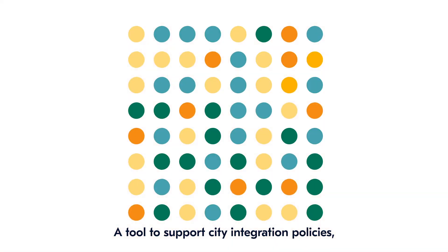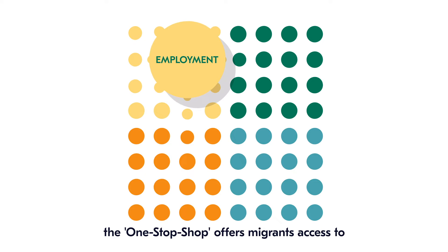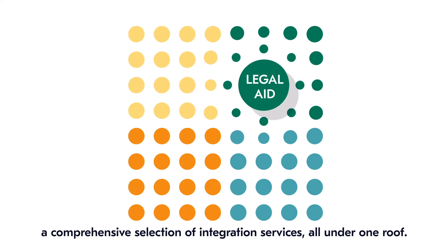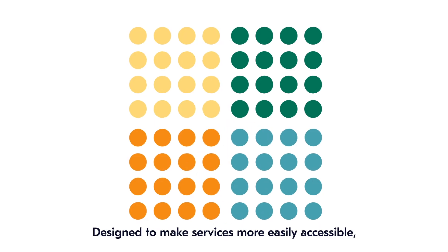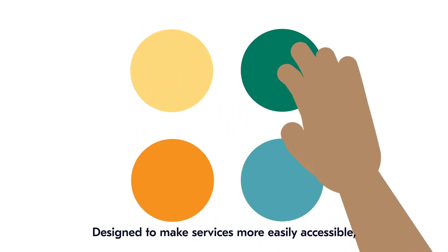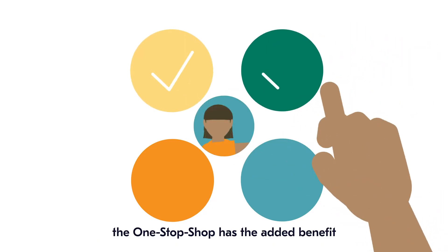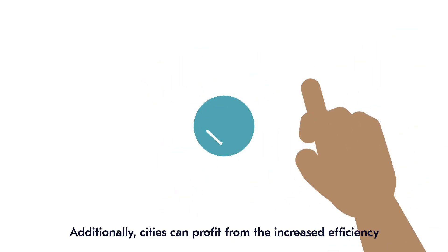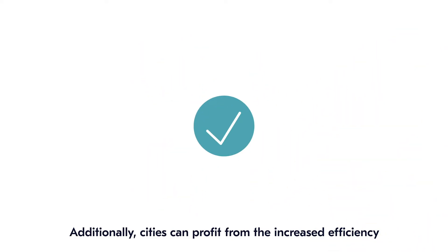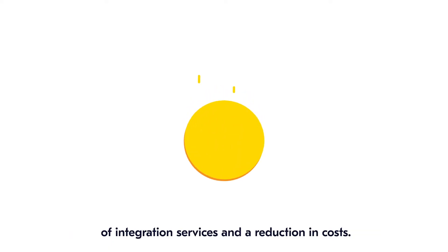A tool to support city integration policies, the one-stop-shop offers migrants access to a comprehensive selection of integration services, all under one roof. Designed to make services more easily accessible, connected and consistent, the one-stop-shop has the added benefit of migrants only having to share their story once. Additionally, cities can profit from the increased efficiency of integration services and a reduction in costs.